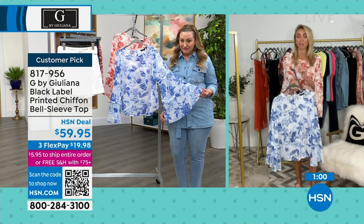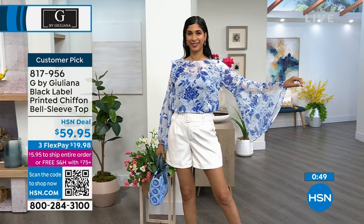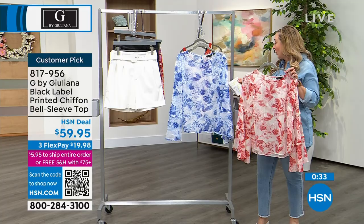Grab it while we have it — true to size on this. And we already sold out of one of the colors. The black floral reviews have already started coming in — 4.8 out of 5 star customer pick. It's almost a perfect customer pick; you already love this. And we don't have a lot of them. You've got the chili floral and the dazzling blue floral.